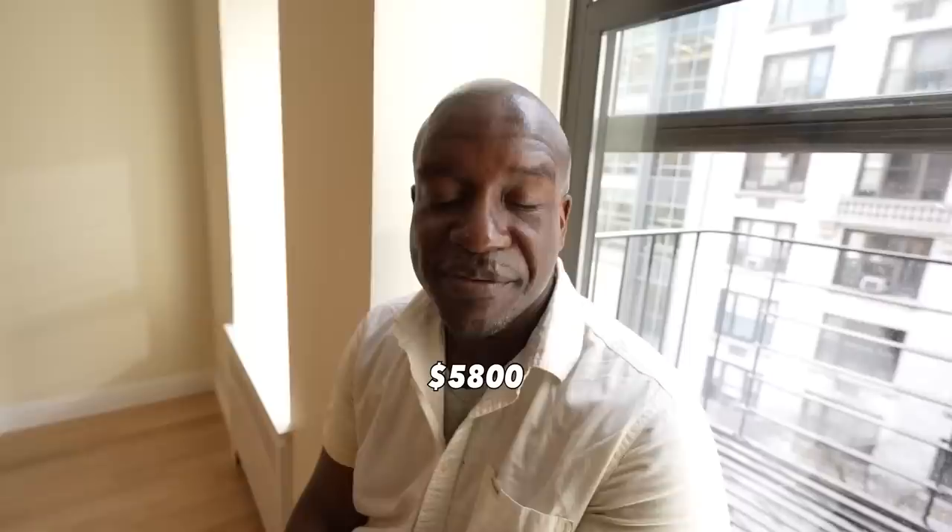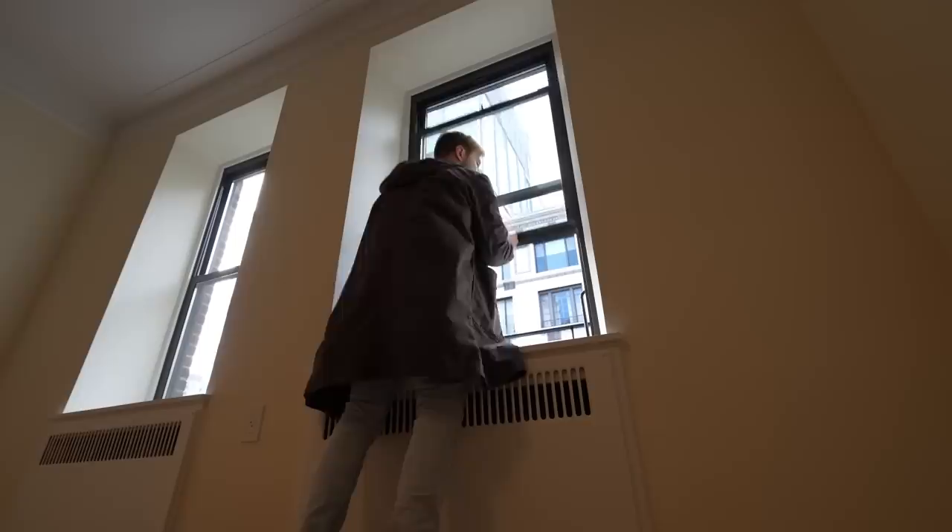Brand new apartment! This is not a weird apartment. There's actually nothing wrong with it. How much is it? $5,800. It's like, what, the whole floor? It's a three-bedroom with an office space.